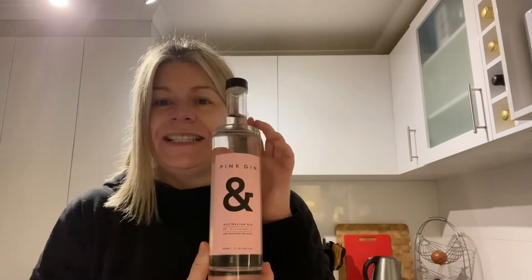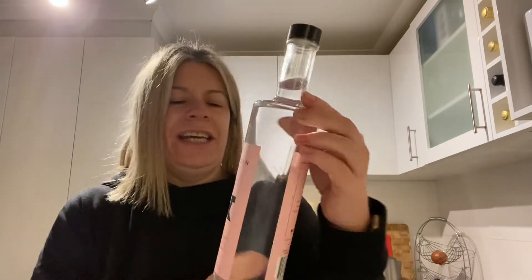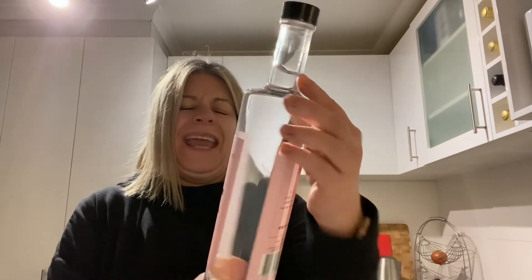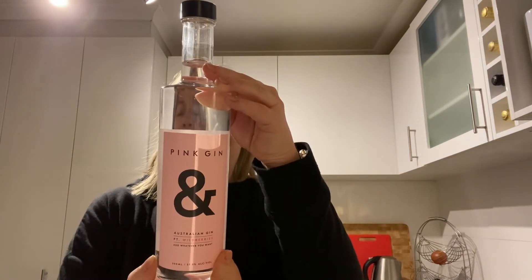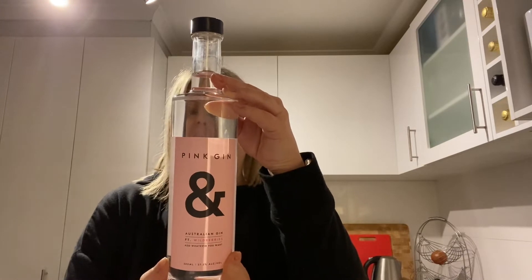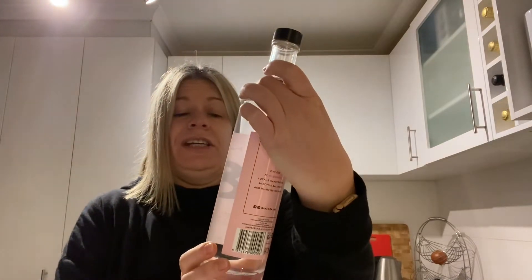So today's gin I'm going to try is this pink gin, and I think it's just called And Percent. It's an Australian gin featuring wild berries and I'd already opened it because I had to get the plastic off it, and it smells so bloody good.